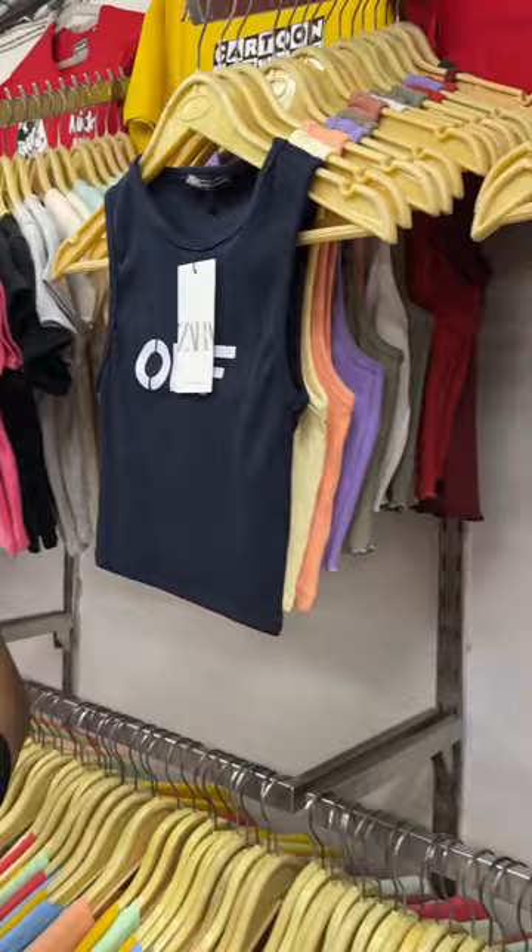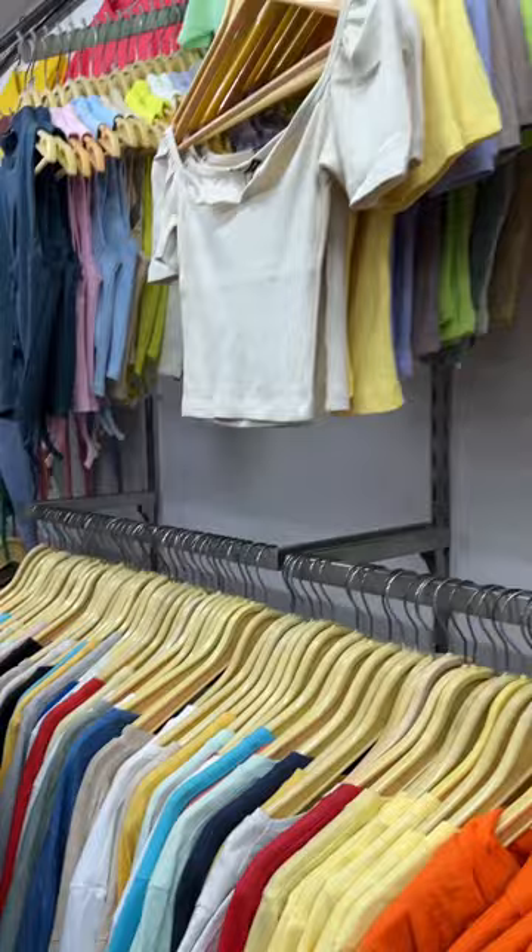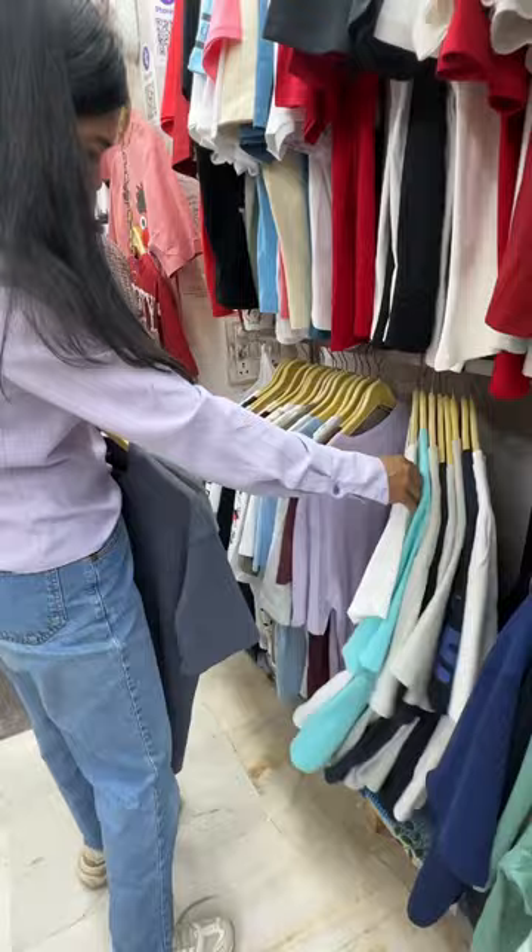If you wear crop tops, this is a shop where you get very good crop tops. They were sleeveless for 200 rupees. These are long t-shirts for 300 rupees. The graphic t-shirts were very good here.